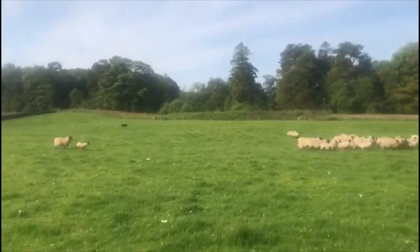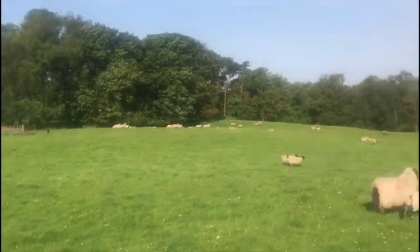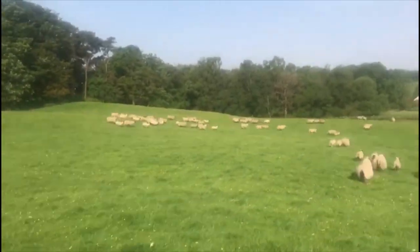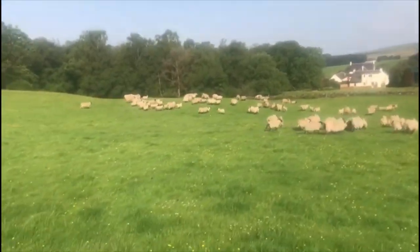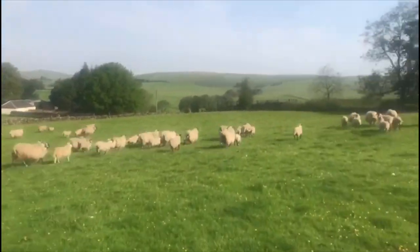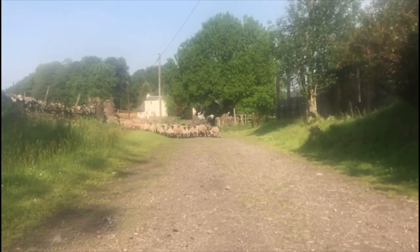First job is heading out on the motorbike with sheepdogs Jim and Toe to bring the sheep into the shed from the field. These sheep here all had twins at lambing time back in April — it's really common for sheep to have twins, about half of ours do. These ones have been kept in the fields since lambing time rather than being put back to the hill, as there's much more grass in the fields to help the ewes — the name for female sheep — to produce more milk for their lambs.